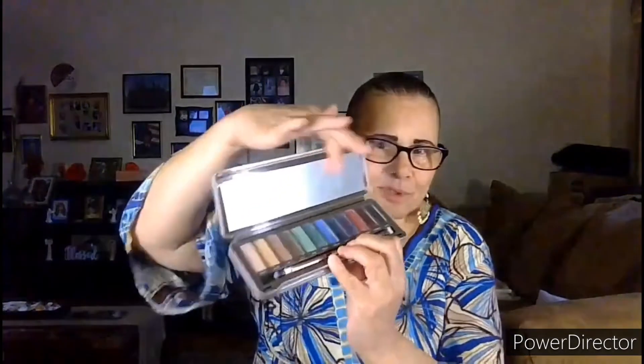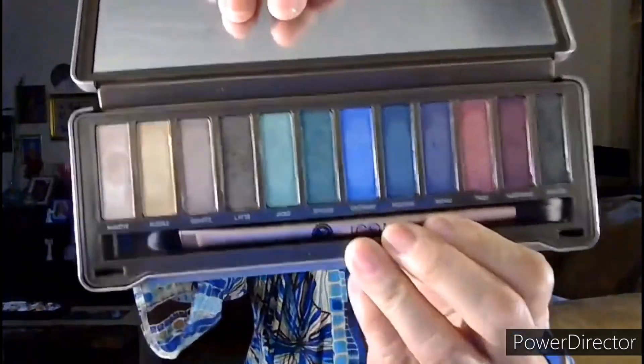This product is good. I'm going to put my glasses on so I can choose the shadows. Look at the shadows — it's a beautiful palette. Comes in a metal case. I just realized, for as long as I've had it, I still have the film on the mirror. Sorry about that. Those are the shadows and they are named.